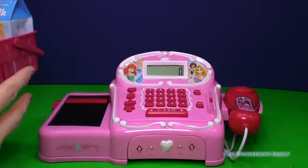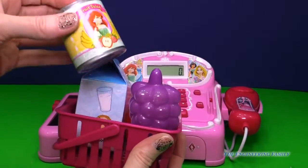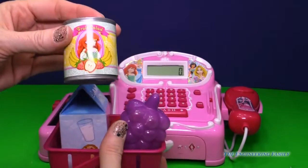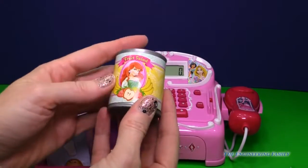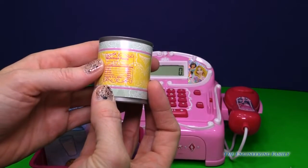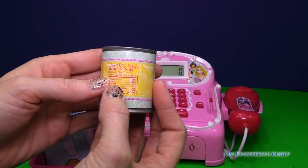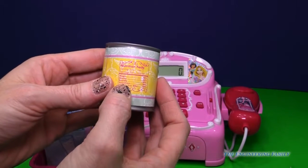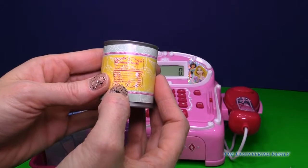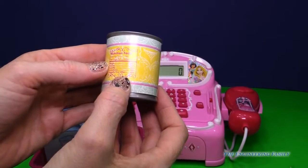It comes with a basket full of goodies. First is our Ariel fruit salad — we have bananas and strawberries and apples. Yummy! Serving size is one can, and it comes with 20% of magic, 20% of beauty, royalty, sweetness, and happily ever after. 20%! Wow-wee.